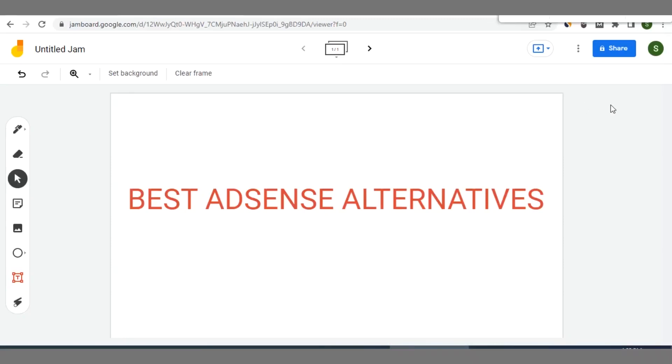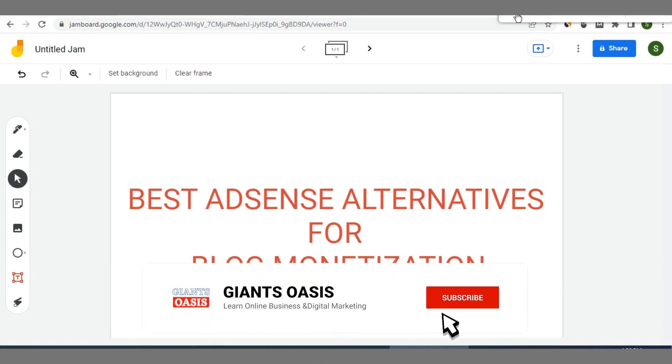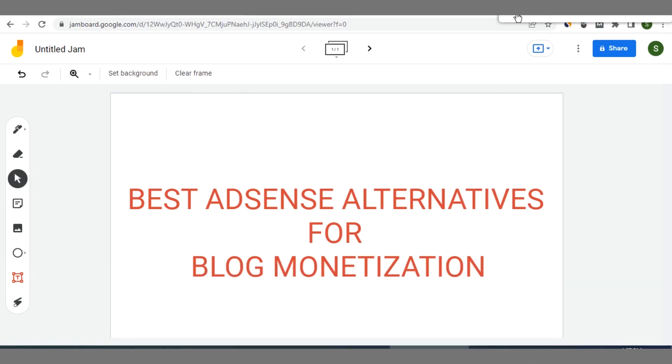Hello guys, welcome back. In this video I'll share with you the best alternatives to Google AdSense for monetization. If you want to leverage other ad networks to monetize your blog, you'll find this list of ad networks helpful because it will really help you grow and scale your revenue. Watch this video to the end because I'll walk you through the step-by-step process of applying for monetization in each of these ad networks — it's very easy and profitable.